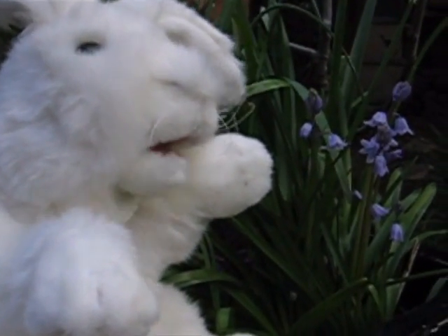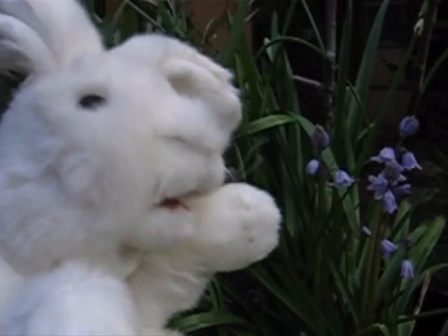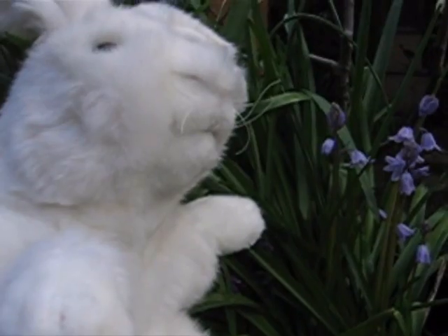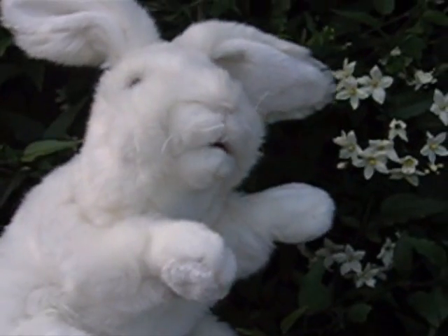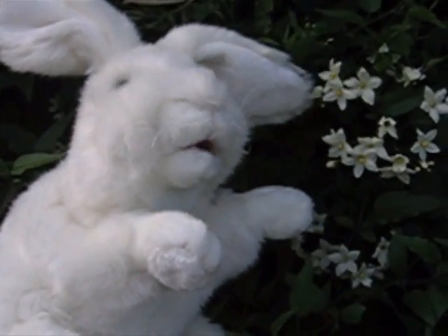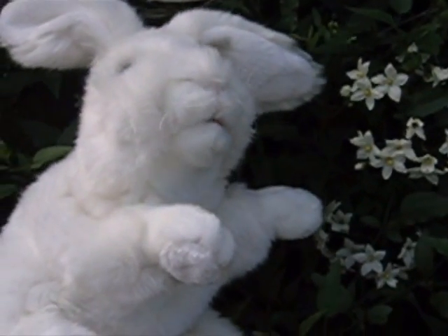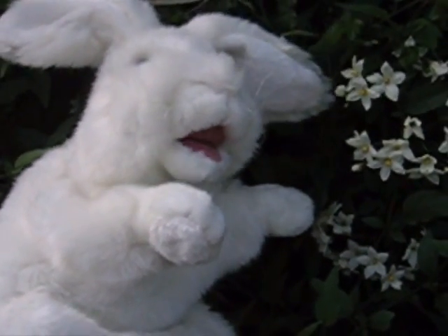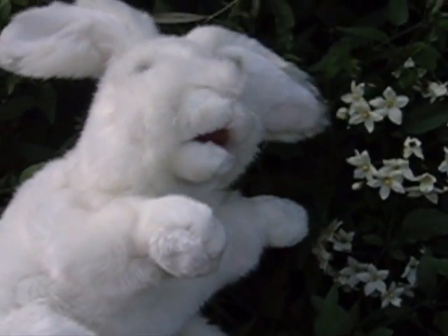Bulbs. Bulbs are really, really dangerous to bunnies. They shouldn't be around for us to eat. They look really beautiful, but they're very deadly. This one's potato vine. It looks just beautiful, but it's really, really poisonous. Don't have this in your garden if your bunnies roam free.